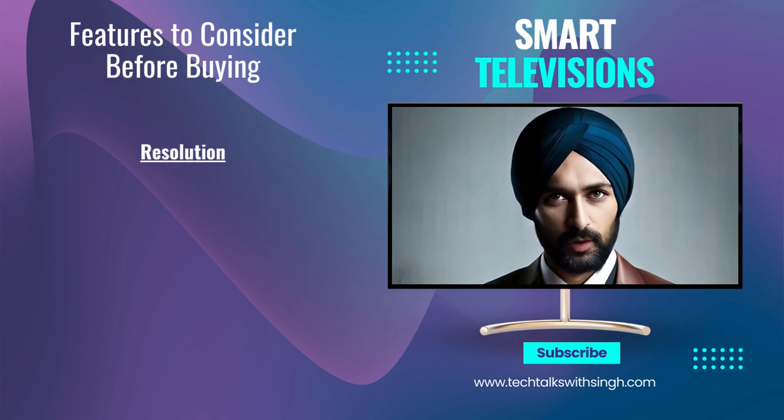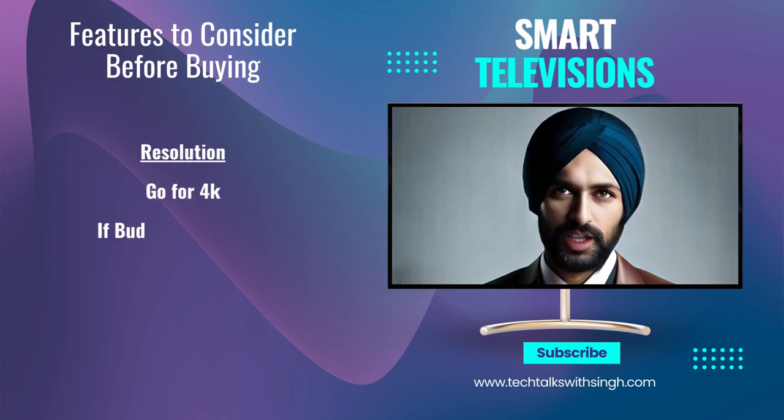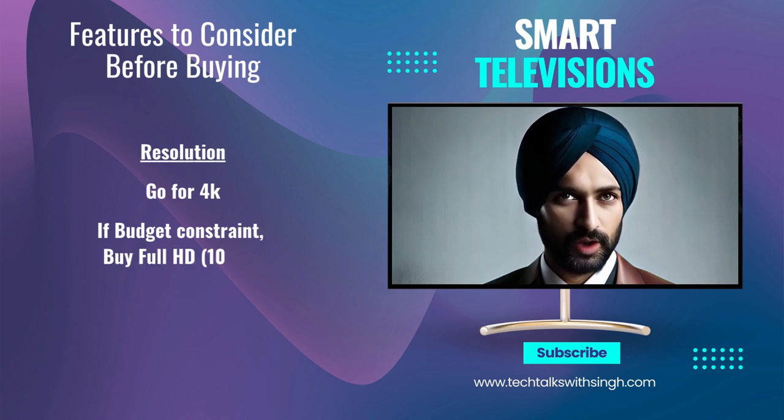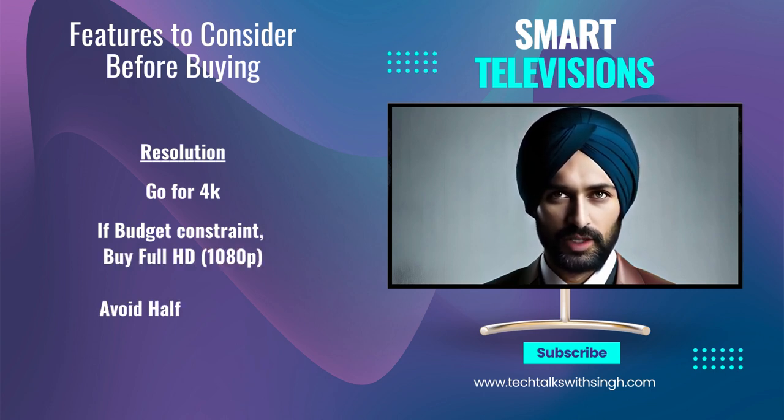Resolution: look for a 4K or at least a minimum Full HD 1080p resolution if your budget is low, for a sharper and more detailed picture. Avoid TVs with lower resolutions like HD 720p if possible.